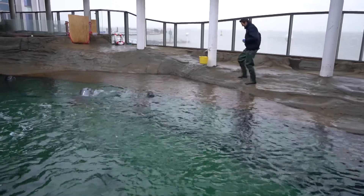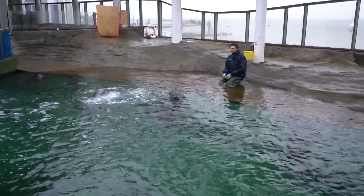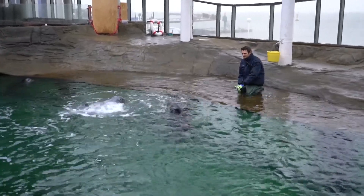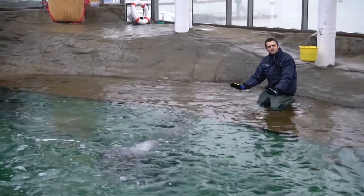Um die Tiere auseinanderhalten zu können – auf den ersten Blick ist das natürlich immer ein bisschen einfacher. Auf den zweiten Blick gibt es doch Unterschiede: einmal im Verhalten, einmal in der Fellfarbe. Gucken wir, ob einer von den Jungs ankommt. Man merkt, die Seehunde sind heute so ein bisschen skeptisch.